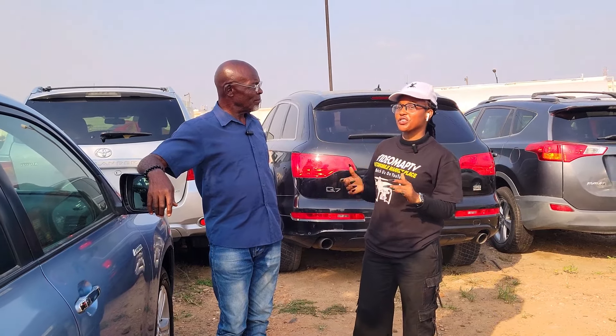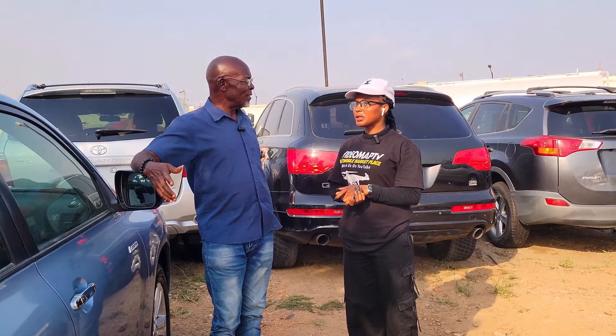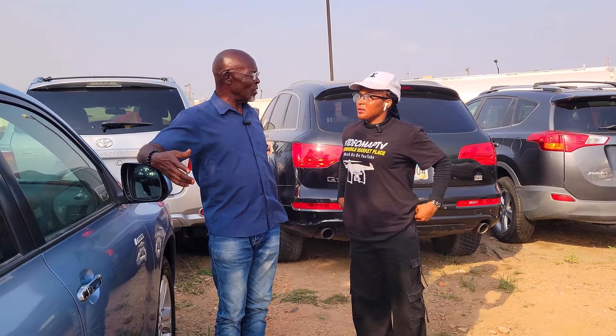Why are the prices of foreign-used cars going up these days? Because of the foreign exchange — you know how much the dollar is now.